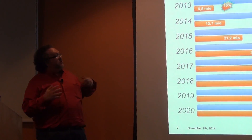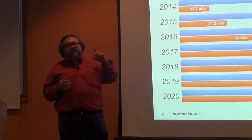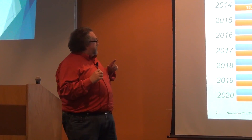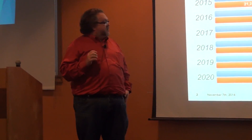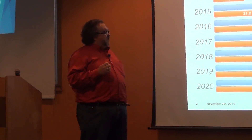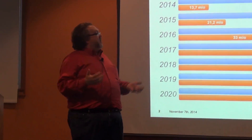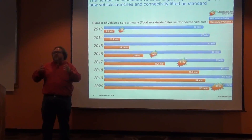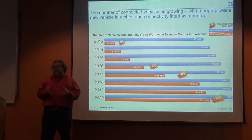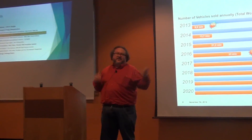It's only getting faster, and there's more and more adoption of connected vehicles. In 2013, there were roughly 8.8 million connected vehicles on the road globally. The prediction by 2020 is that'll be almost 88 million — a tenfold increase — out of roughly 109 million new cars that year. So most cars on the road in the next five years are going to be connected. This is how you get started.